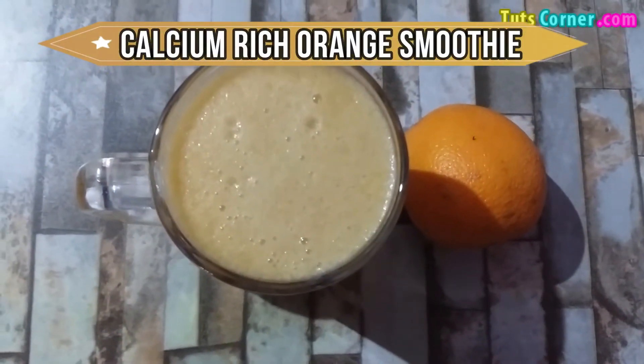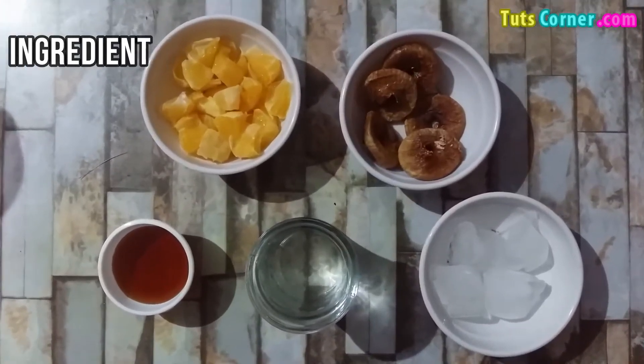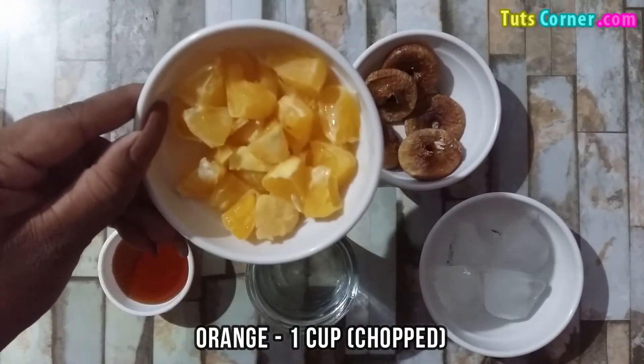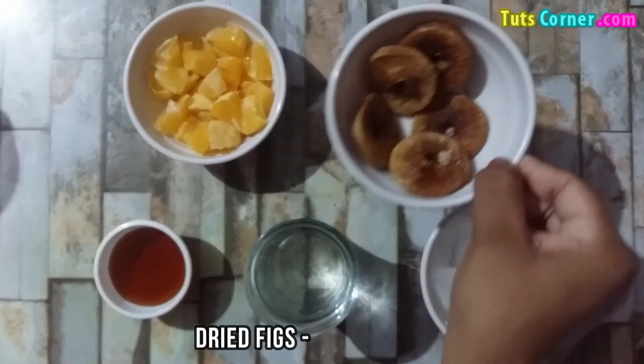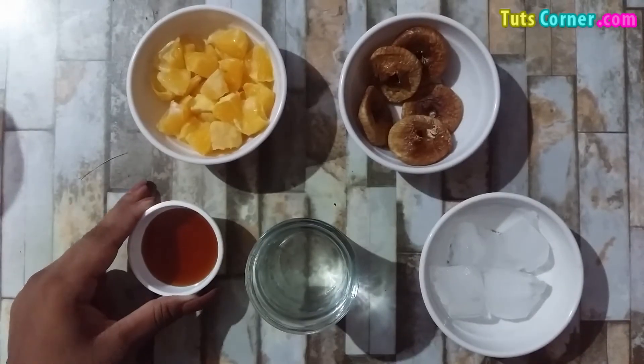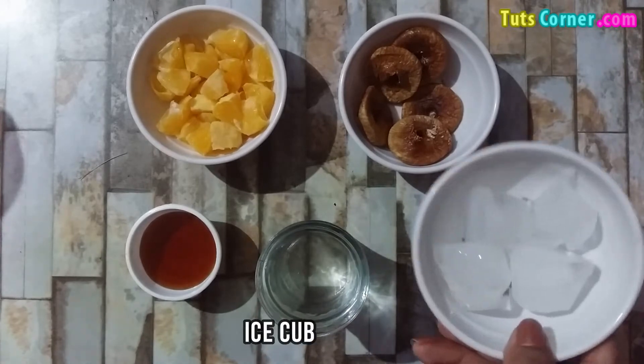Now let us see a recipe of calcium-rich orange smoothie. Please note down the ingredients: orange 1 cup chopped, dried figs 5, honey 2 teaspoons, water 1 cup, and 4 ice cubes.